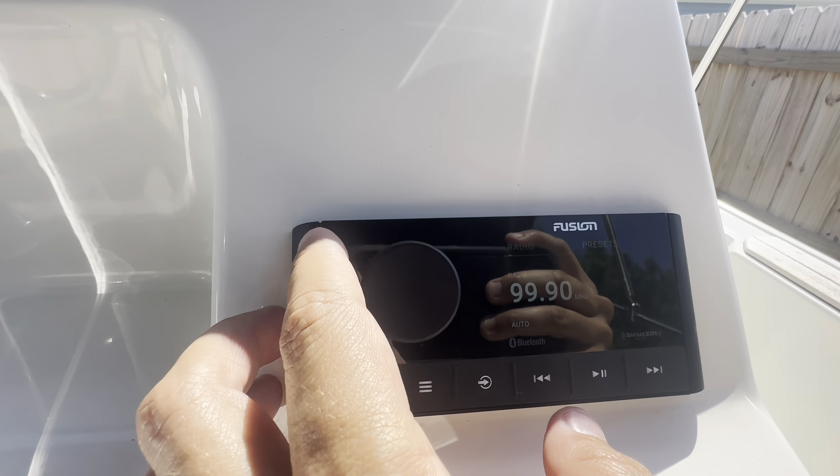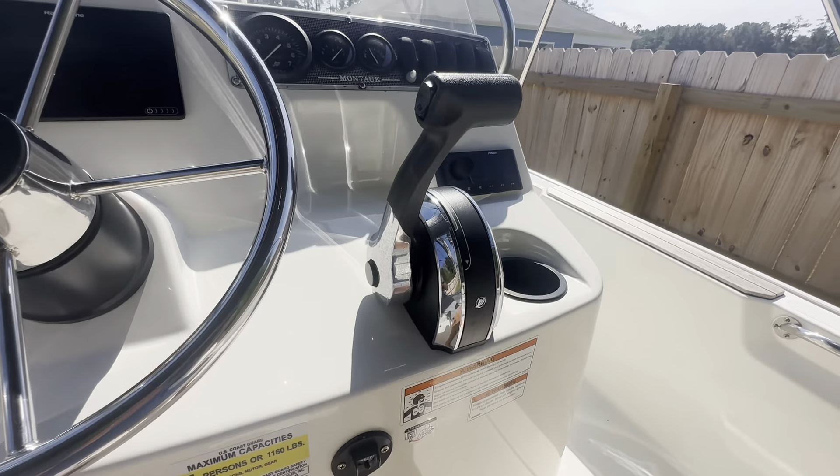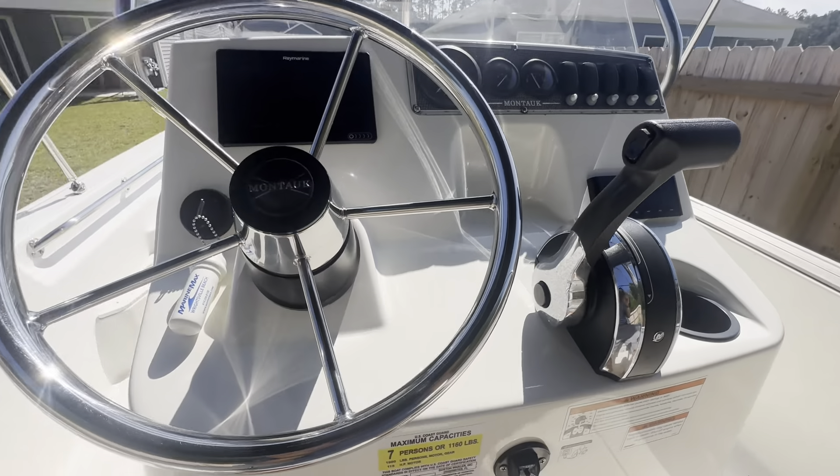This is the upgraded stereo system with Bluetooth capability. The boat also has hydraulic steering.